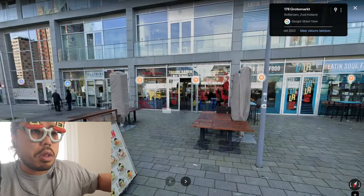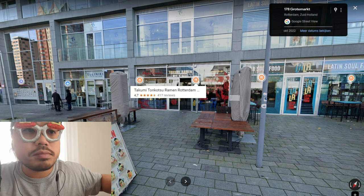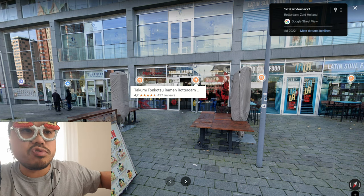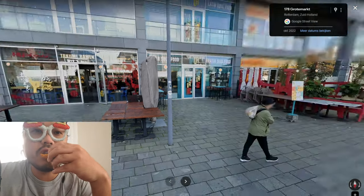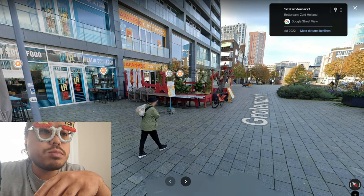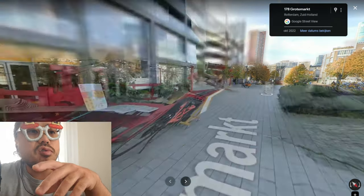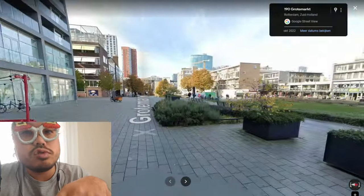There are shops with food — Japanese food, Kumi Tonkatsu Ramen Rotterdam, Latin Soul Food. You can eat some Japanese curry here too. There's a wide variety of food options to try.